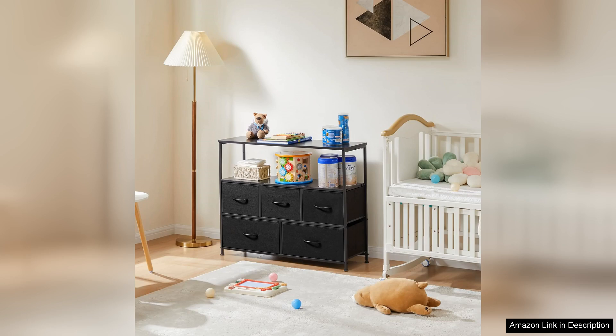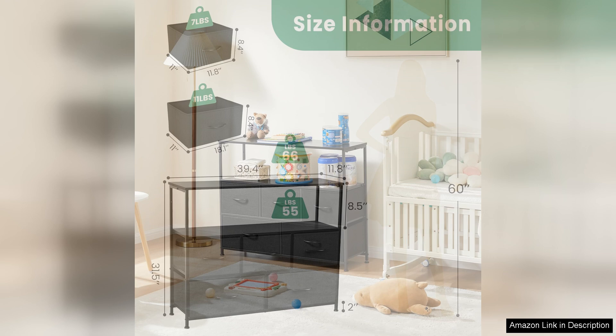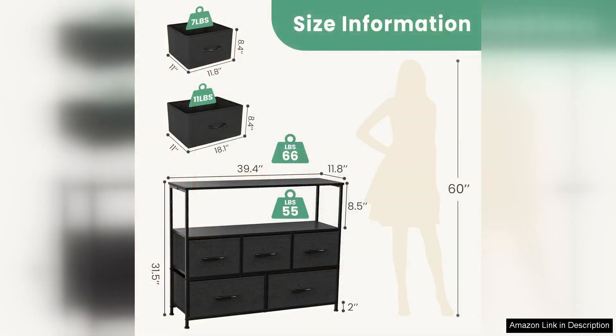One of the standout features of this entertainment center is its five spacious fabric drawers. These drawers provide ample storage for a range of items, from clothes and accessories to gaming consoles and remote controls. The fabric material is not only visually appealing, but also adds a soft touch to the overall look.